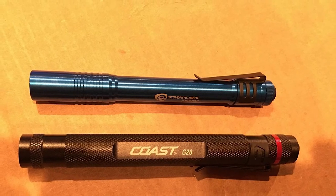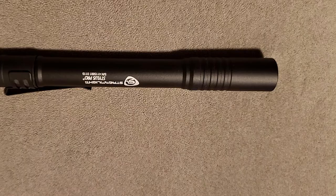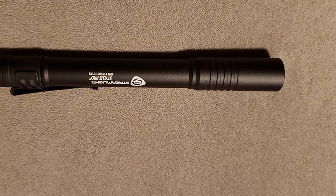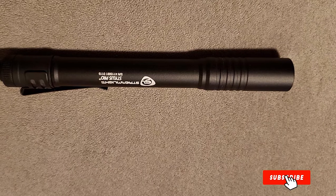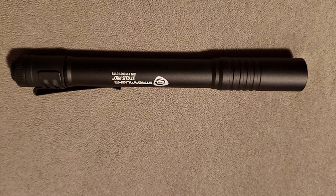One clever Amazon reviewer has even used the flashlight as a pry bar or hammer in emergency situations. Whether you're snowboarding in the mountains or roughing desert sands, the Streamlight is designed to hold up in the most rugged conditions, and its slim silhouette makes it easy to carry.